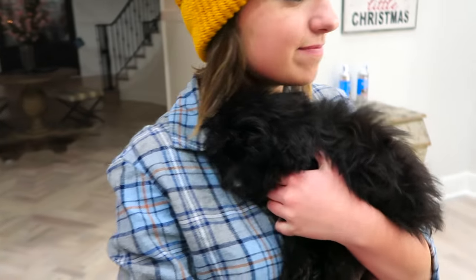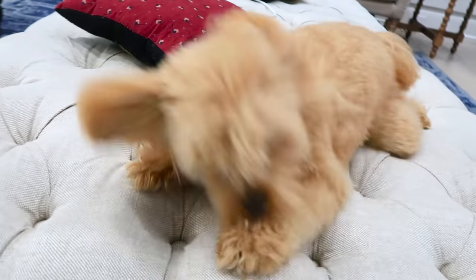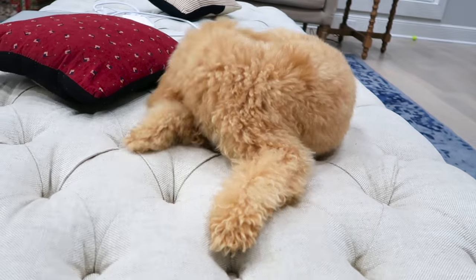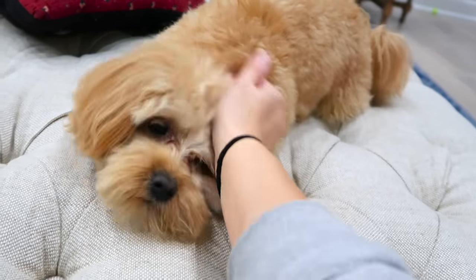So cute. Where's Brady? Come here. There's Brady — hey handsome. Brady, hey! Yeah, you're a good puppy. You're a good sweet dog.